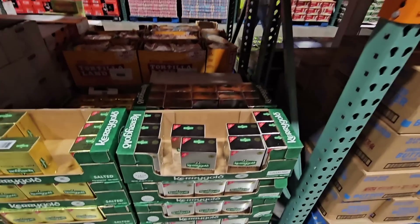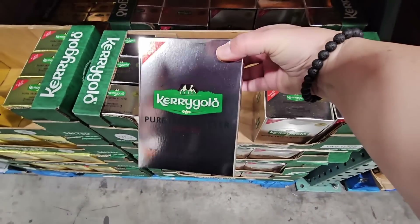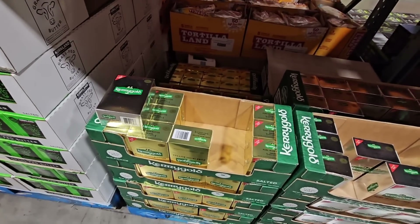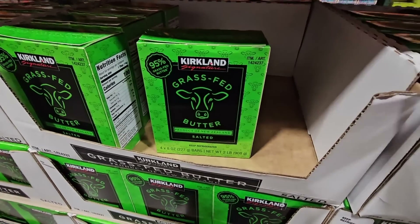Here's something I normally don't see — the Kerrygold. This is the unsalted butter. At Costco, I always see the gold one, which is salted, but finding the silver — that's unsalted. And then they have the grass-fed butter here.